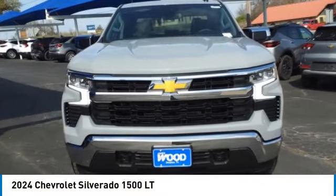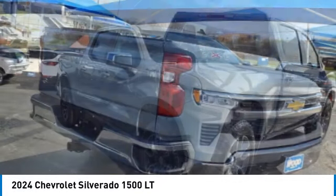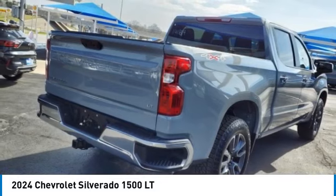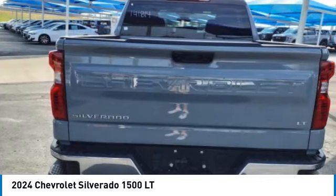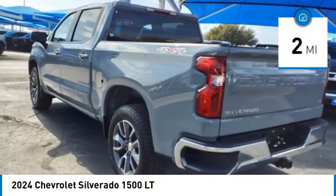Stop by and take a look at the 2024 Silverado 1500. The Chevy Silverado 1500 has the lowest cost of ownership of any full-size pickup. This vehicle has less than 100 miles.